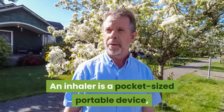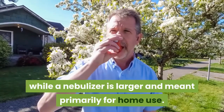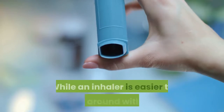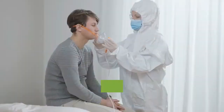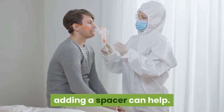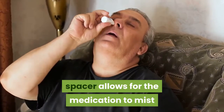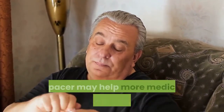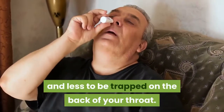An inhaler is a pocket-sized portable device, while a nebulizer is larger and meant primarily for home use. While an inhaler is easier to carry around with you, it's sometimes harder to use correctly. If you have a difficult time using an inhaler, adding a spacer can help. A spacer is a small plastic tube that attaches to your inhaler. Spraying your inhaler medication into the spacer allows the medication to mist and fill the spacer prior to breathing it in. A spacer may help more medicine get into your lungs and less to be trapped on the back of your throat.